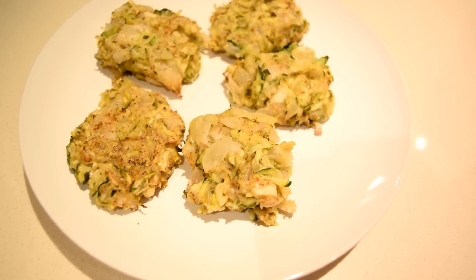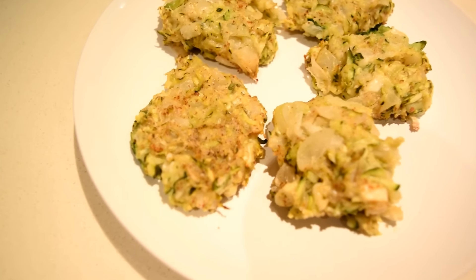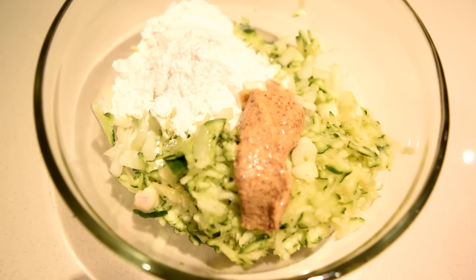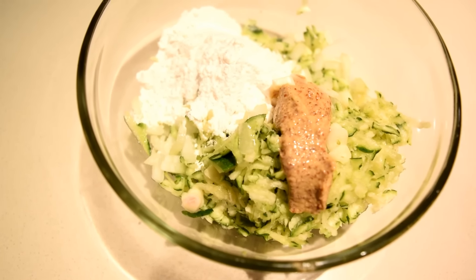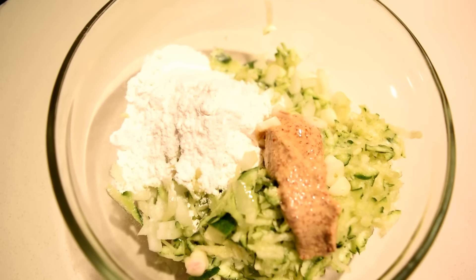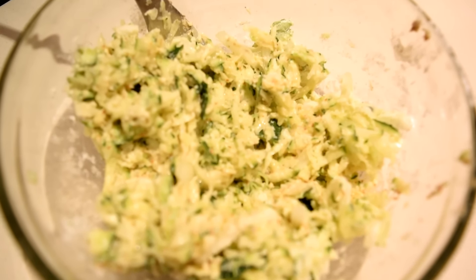As a snack later I made these zucchini fritters which turned out really well — I would definitely make them again. I added shredded zucchini, half a shredded onion, a tablespoon of mustard, and a cup of rice flour, mixed it really well together, then scooped them into separate pieces and cooked them on a baking sheet in the oven at 350 degrees Fahrenheit for 20 minutes.